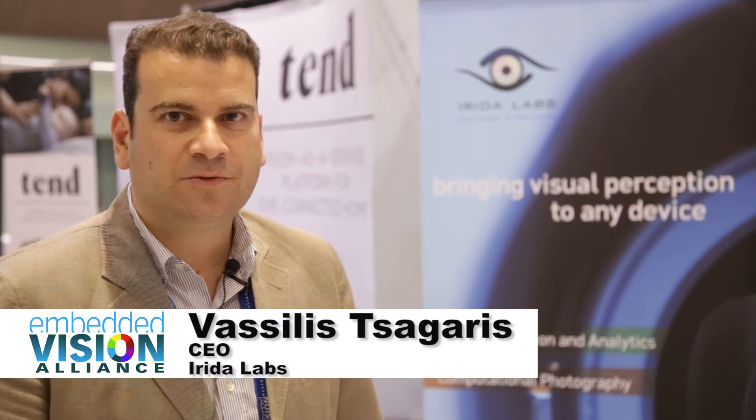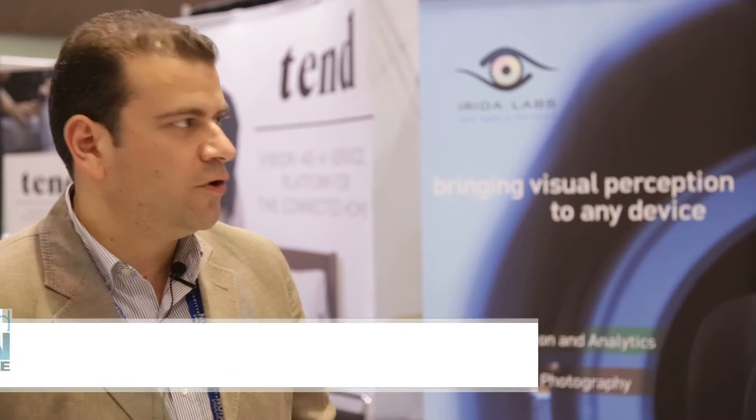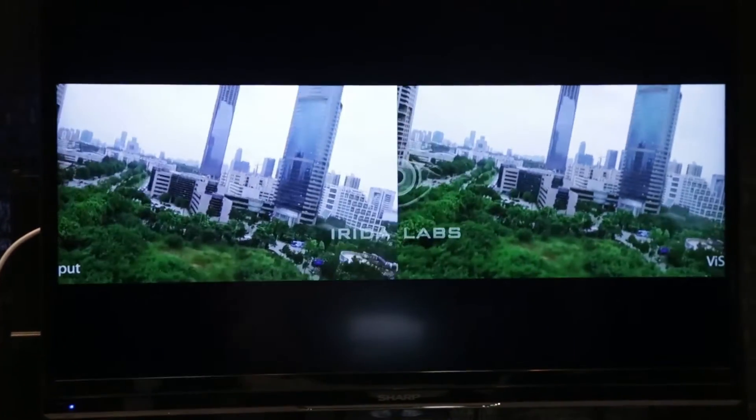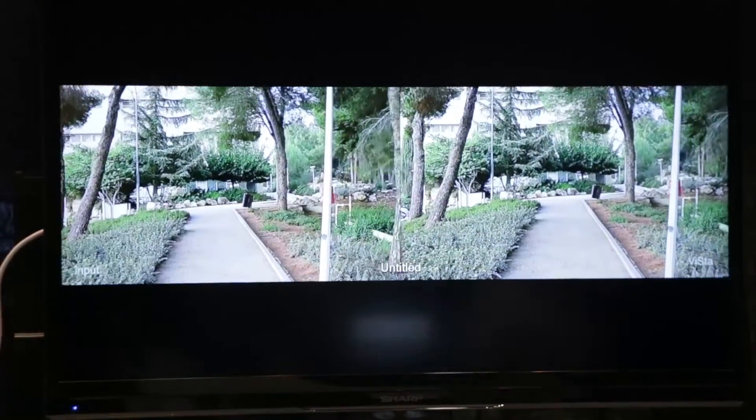Hello, I'm Vasilis Tsagaris with Iridia Labs. We're presenting here our portfolio in embedded computer vision. We're having a demo for video stabilization showing there. It's part of our video processing engine with video stabilization, low-light video enhancement, and super resolution.